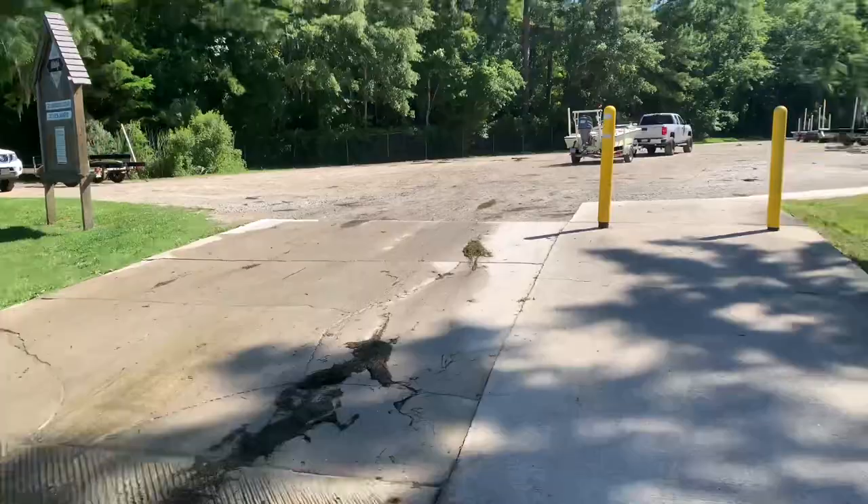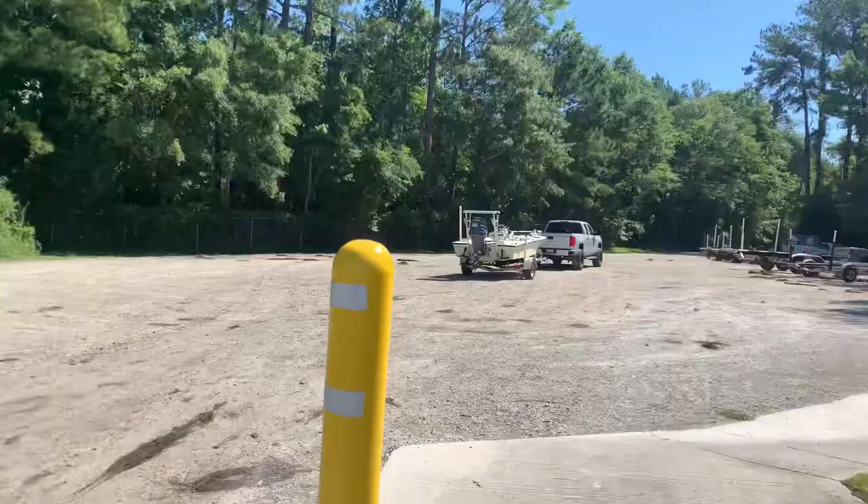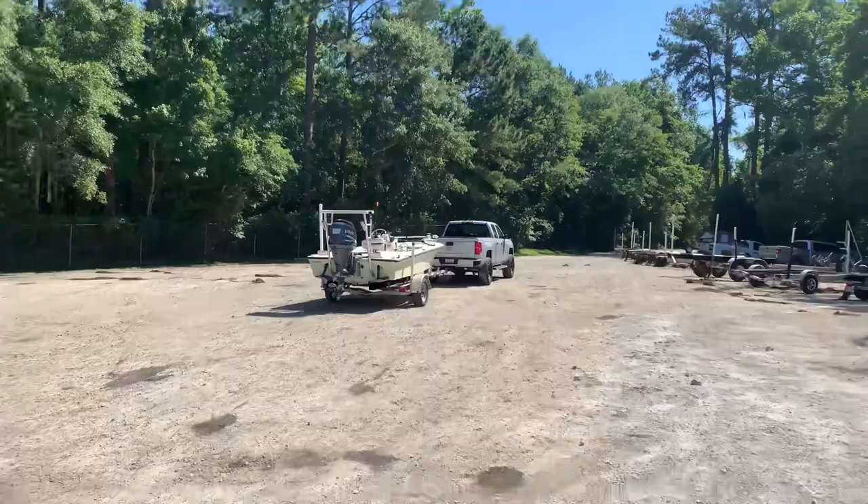Other than that, the boat ramp looks really smooth. And this is Lee's Landing Boat Ramp. I hope you guys enjoy my new series of boat ramp reviews. From here on out, when I go to new boat ramps that I haven't posted yet, I'm going to do a review for people that haven't been here before and are curious about what they're getting into, or if people have any questions. Thanks for watching.